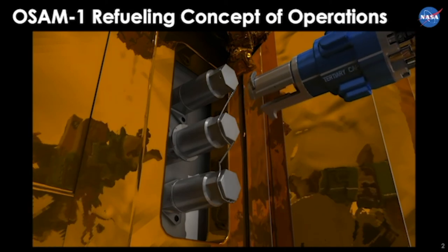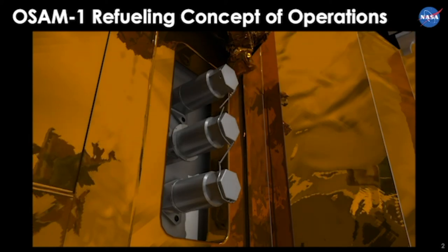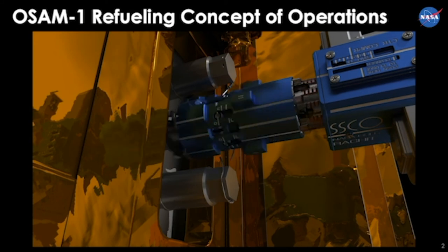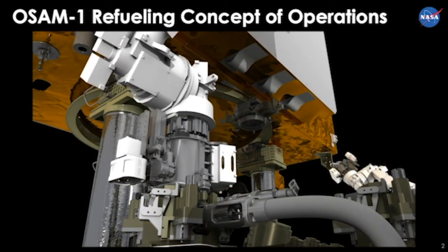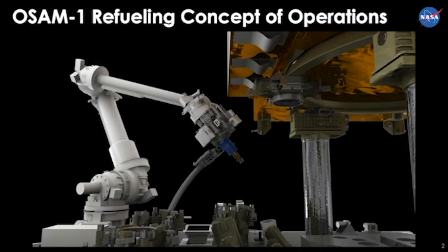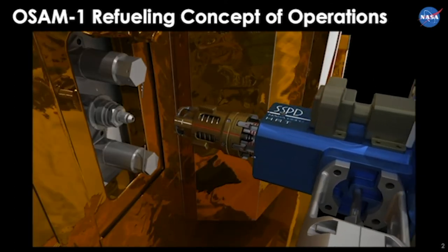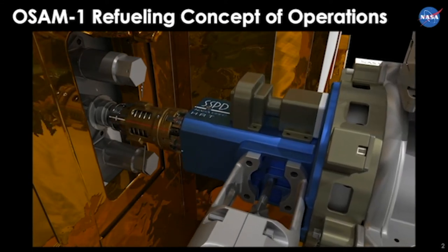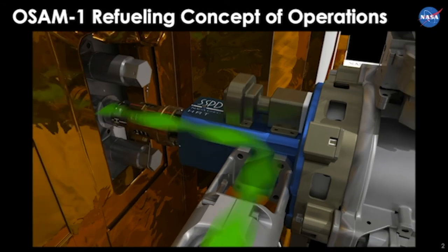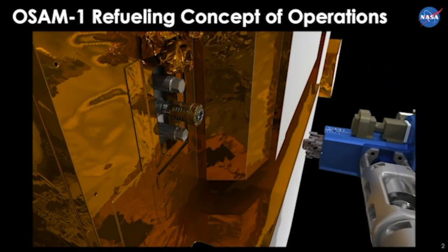The robotic arm picks up a specialized wire cutter tool, which cuts the lock wire to free the fueling cap — a cap never designed to be accessed in orbit. We use our sophisticated robotic tools to remove that cap, then pick up a refueling tool. For the first time, we will be demonstrating that we can refuel a satellite in orbit that wasn't designed to be refueled. This makes every satellite presently in orbit a potential client for on-orbit refueling. You can see the simulation of hydrazine being provided to the client, and then the refueling tool is retracted.